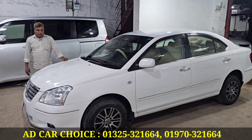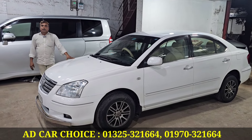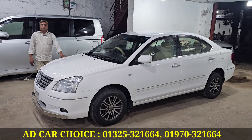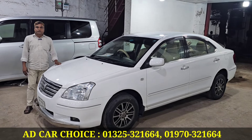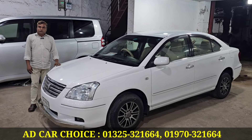Which price is? This price is 8,000,000. What price is? How much is it? Your mobile number is 0325-321-664. Also 0970-321-664. Welcome to the family.